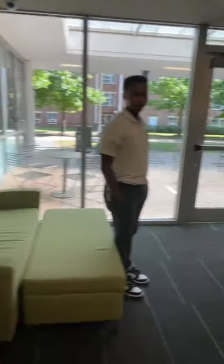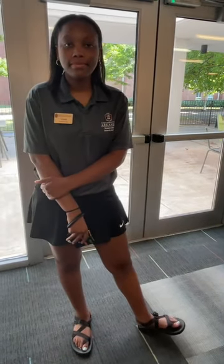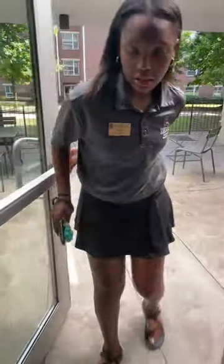Karen asks if the tour will be available to watch later — it will be put on YouTube and on IGTV right after the live ends. Krista just graduated in the spring with a degree in Communication Sciences and Disorders and will be staying for grad school to get her Master's in Speech-Language Pathology.